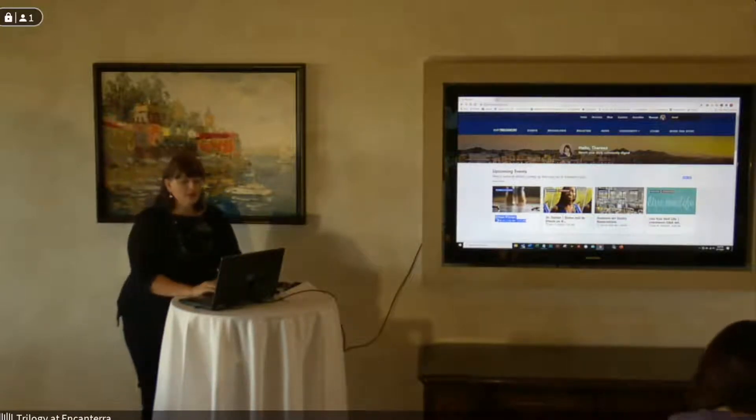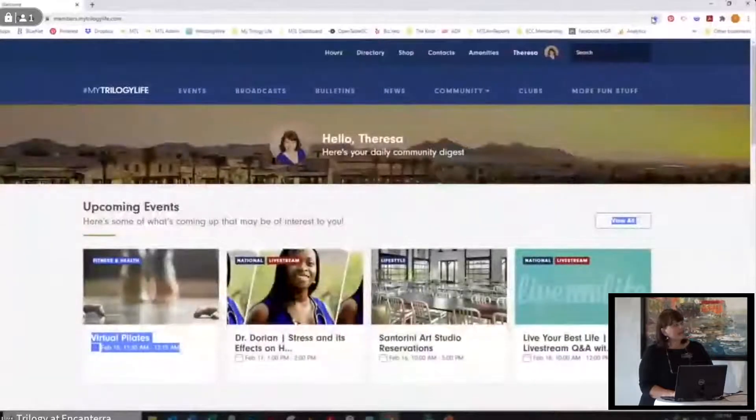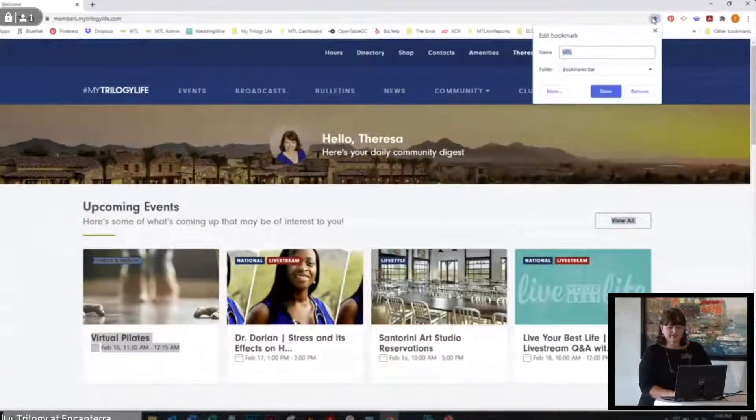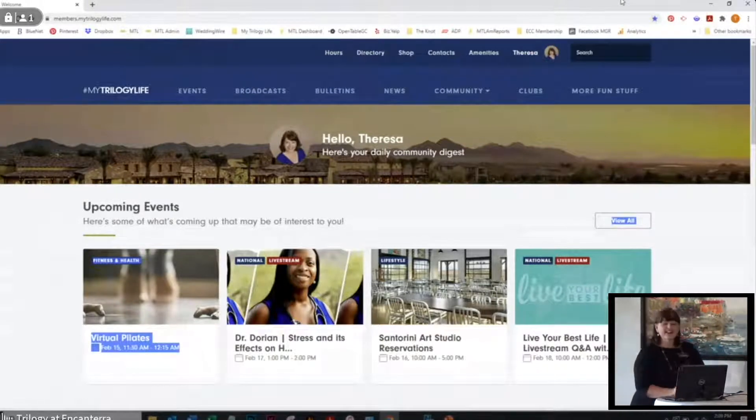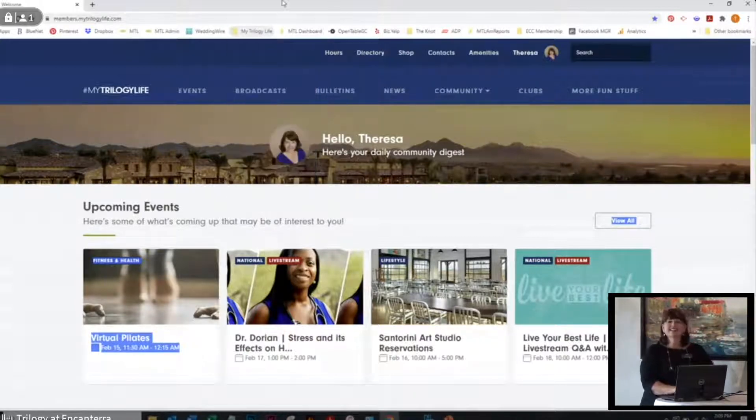If you are on your laptop, there's a star button over here in the top right-hand corner. If you click on that, you can actually add a bookmark and name it MTL, then say done, and it will show up on the top of your screen in your favorites. You can actually make folders within your favorites — so when you need to look at the other clubs we have, you can make a folder and put those in there too. I was a Girl Scout, so I'm all about being prepared.